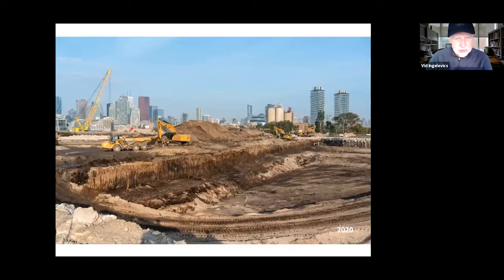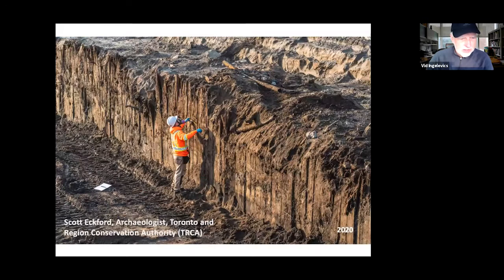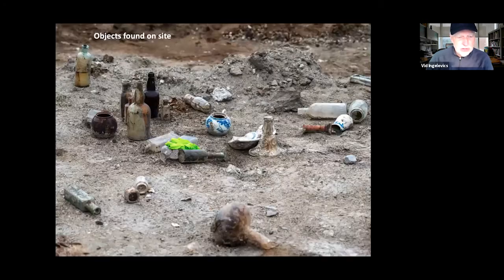The causeway was uncovered during the construction of the new riverbed. The river is going to flow basically through where the old TNT parking lot was. They discovered the old causeway under the ground and stopped for a week. The excavation was carefully measured and photographed by archaeologists from the TRCA, and then it was demolished. There were also a lot of objects that came out of the ground in that area.